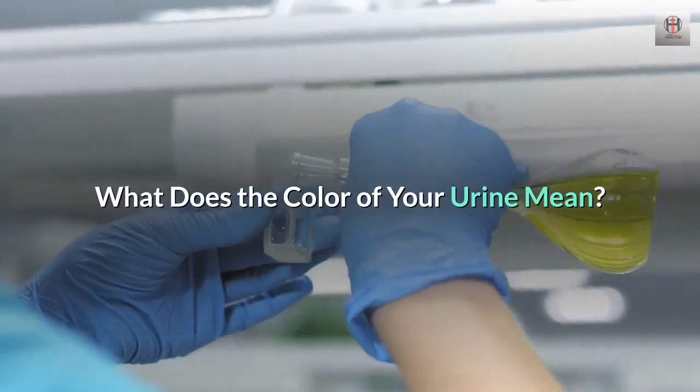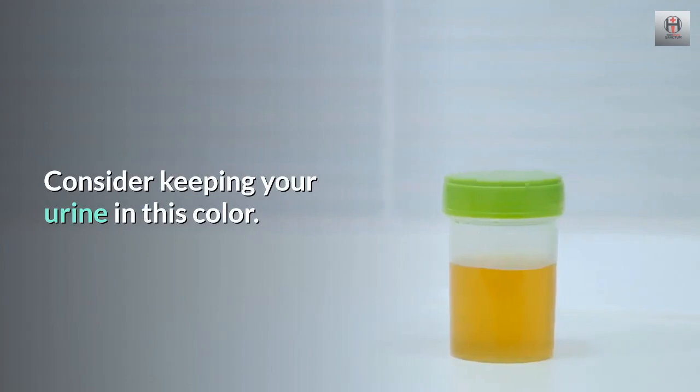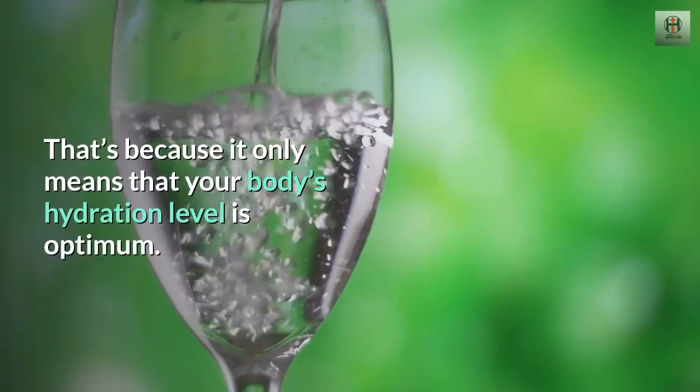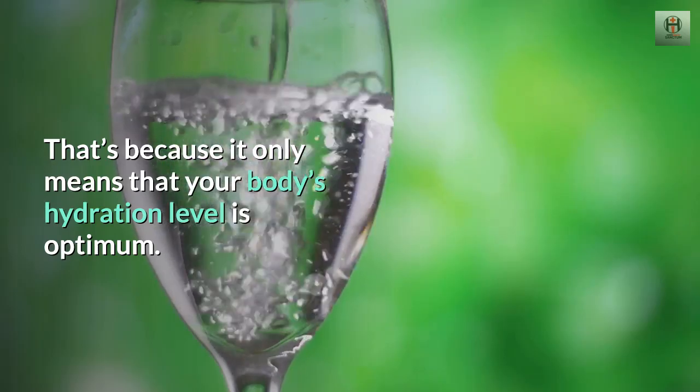What does the color of your urine mean? 1. Pale yellow. Consider keeping your urine in this color, because it only means that your body's hydration level is optimum.